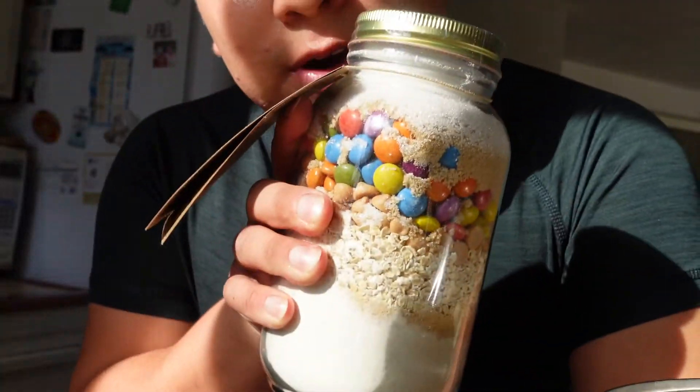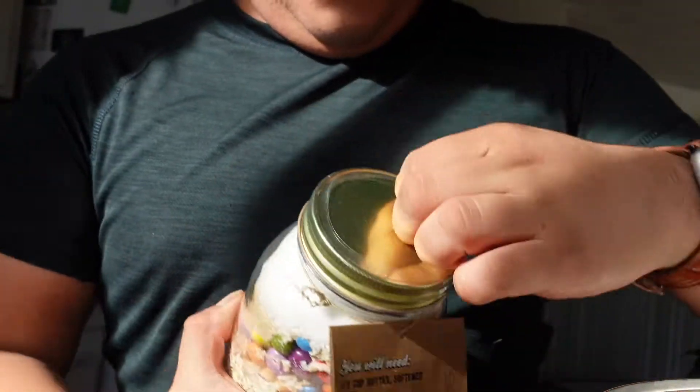Now we got literally the secret ingredient — or if not, the whole ingredient. So let's open her up.